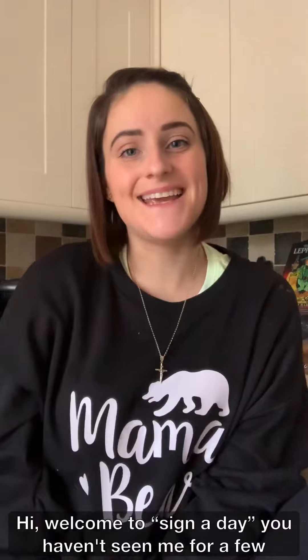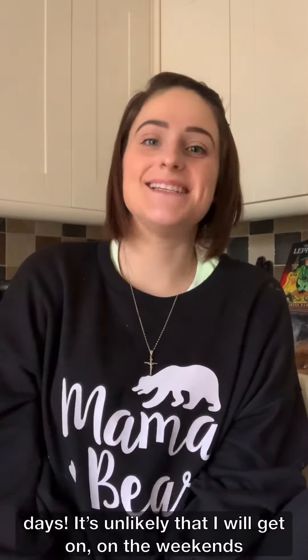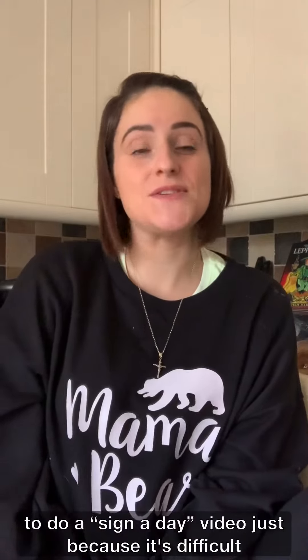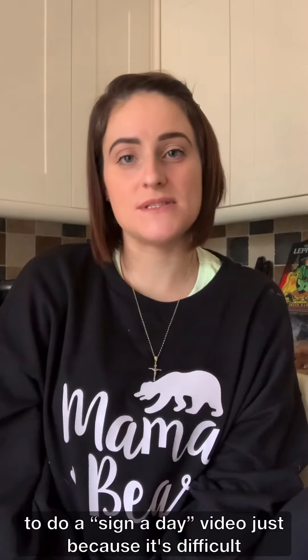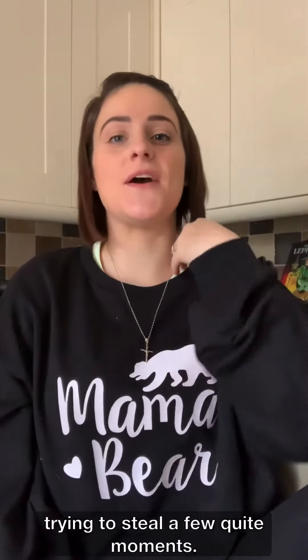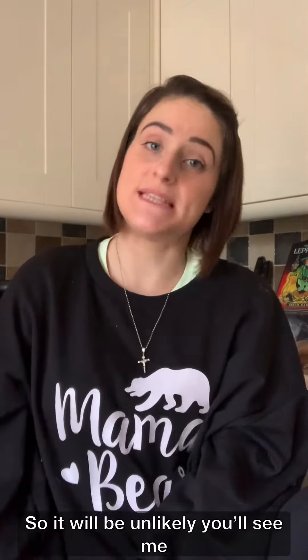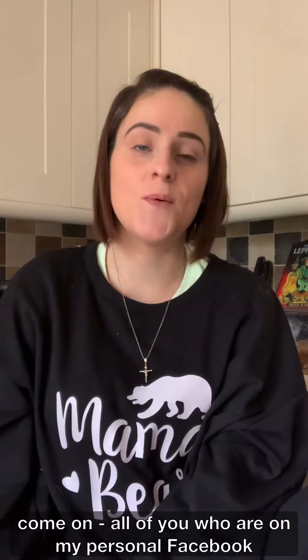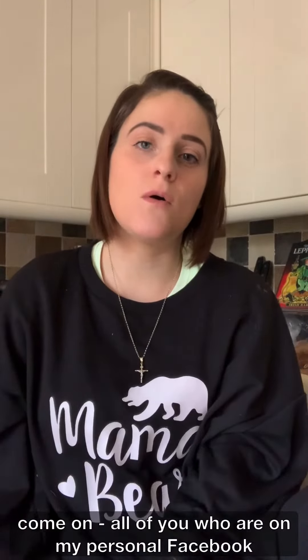Hi, welcome to Sign a Day. You haven't seen me for a few days. It's unlikely that I will get on on the weekends to do a Sign a Day video, just because it's difficult trying to steal a few quiet moments. On the weekend my husband's here and we're doing family stuff, so it'll be unlikely you'll see me on the weekends. I should have been on yesterday — Monday — with another sign video for you all.